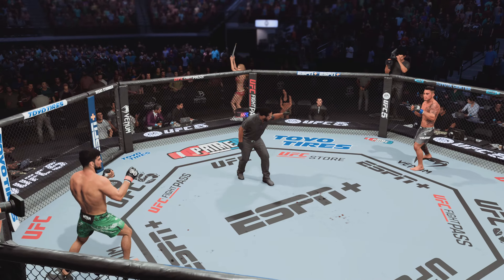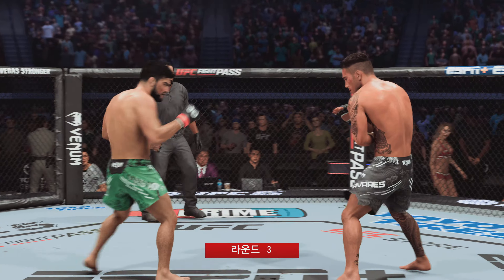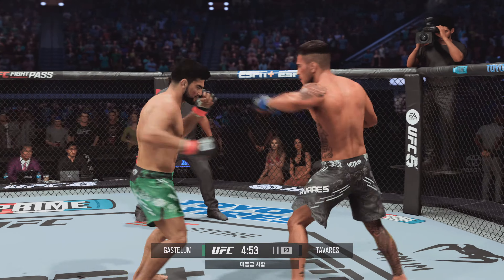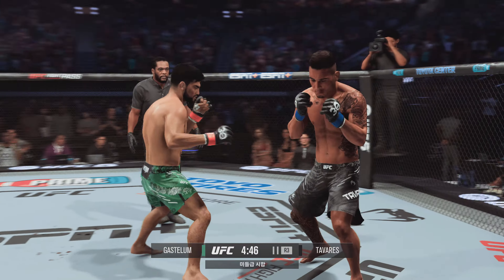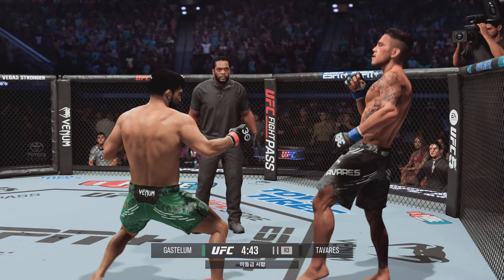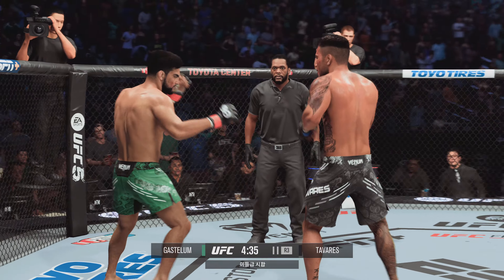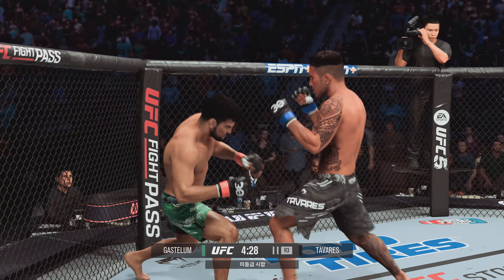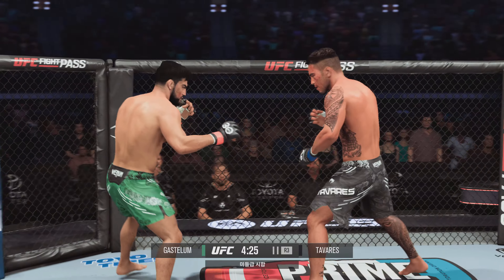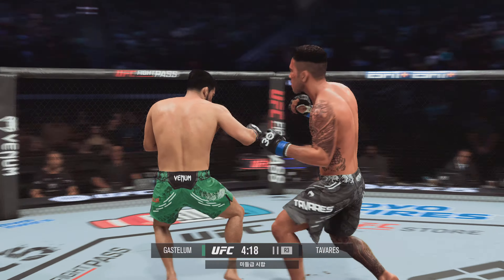Are you ready to fight? Ready? Third round underway. Clean execution on that leg kick. The right hand has been there at times — not that time. Tavares' cheek looks like it's cut, starting to bleed a little bit now. Nice punishing kick to the body. Just missed with the leg kick.